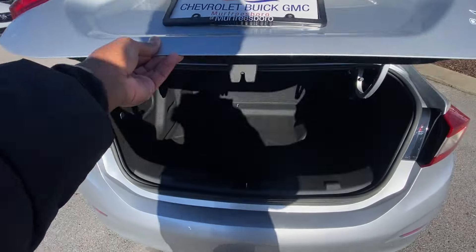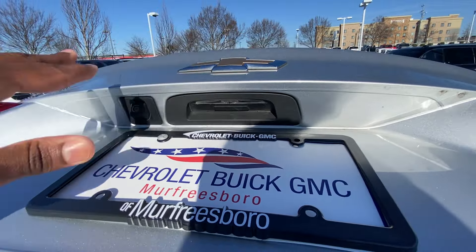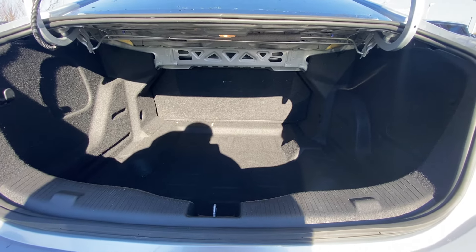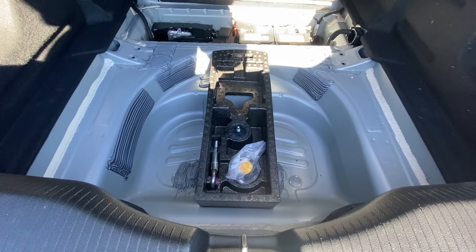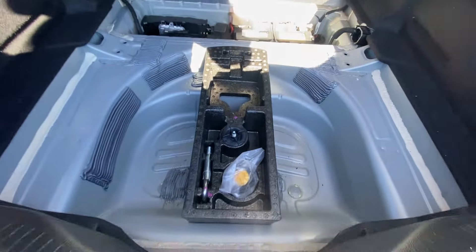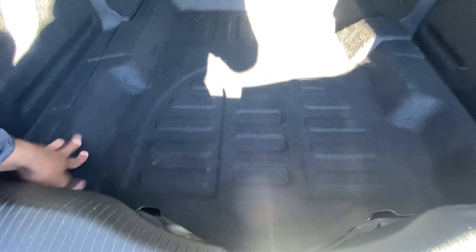Taking a quick look at the trunk space — we do have a release if you want to pop the trunk from back here, which is great. The cargo space itself is actually pretty deep and a pretty good size. If you want to get to the spare, you pull this up, though this one might have had an inflator kit. The battery is also back there, which is an interesting setup.